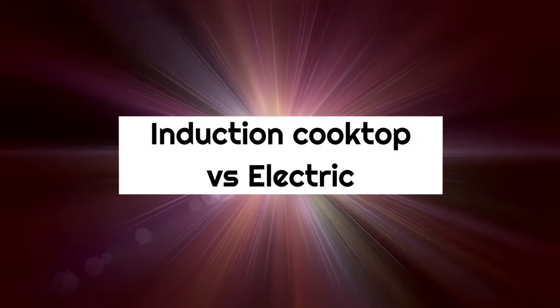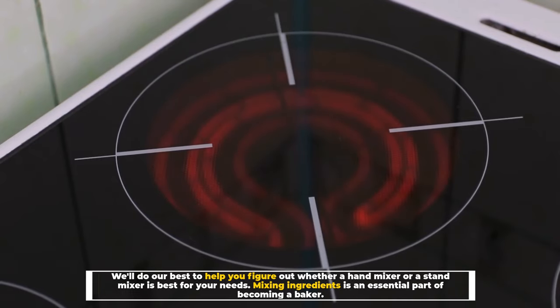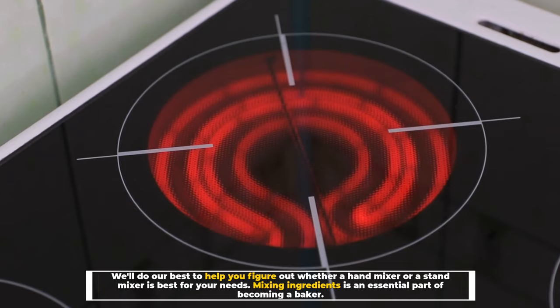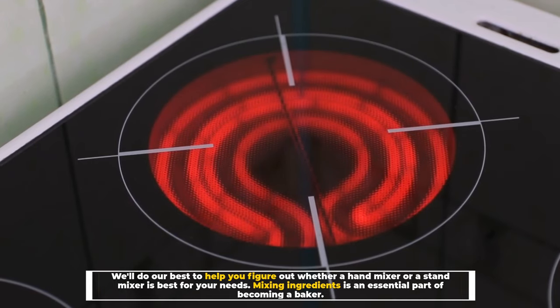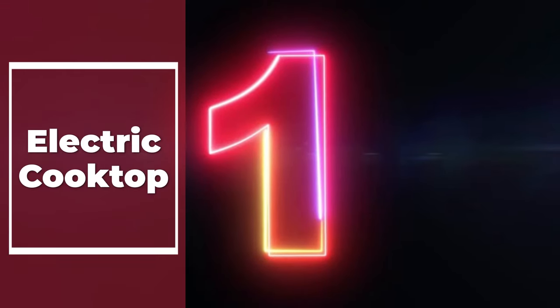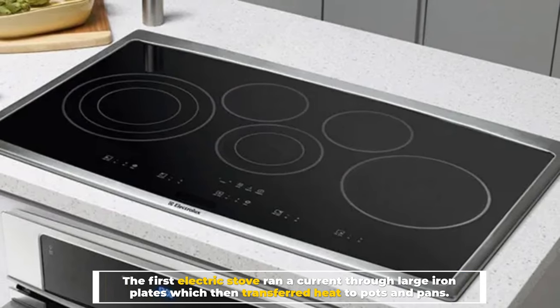Induction cooktop versus electric: if you've heard of induction cooking, you're probably interested in learning more about the differences between induction cooktops and electric cooktops. So let's go. Number one: electric cooktop. The first electric stove ran a current through large iron plates which then transferred heat to pots and pans.